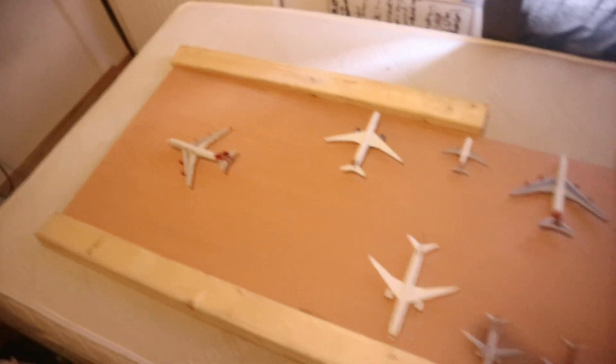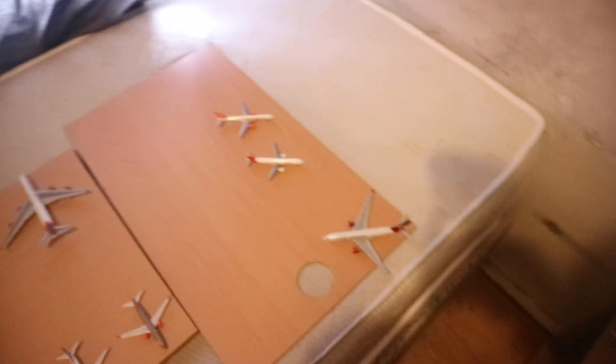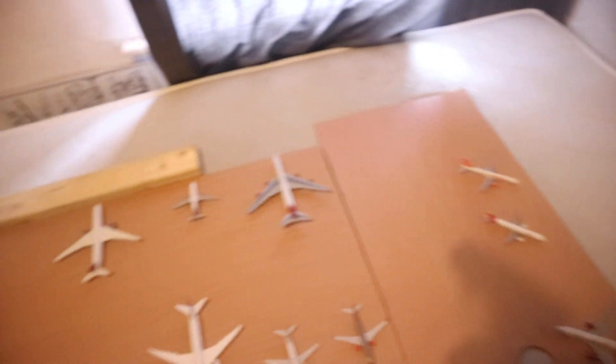I just want to quickly show you a quick overview of the new airport. The finishing touches still need to be made, but this is how it's going to be from now on. Thank you for watching and I'll see you in the next update. Peace.